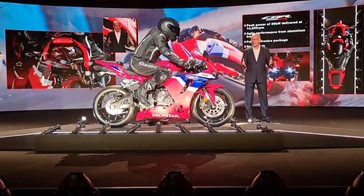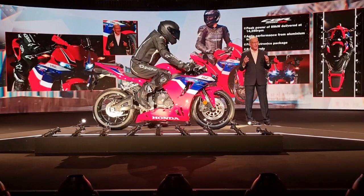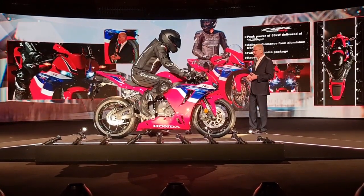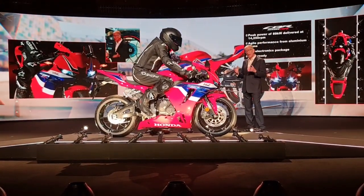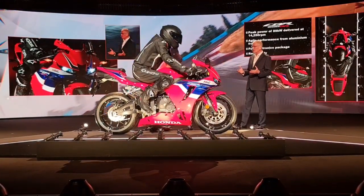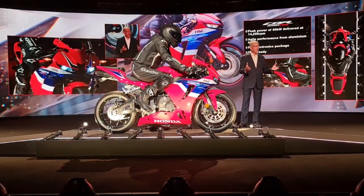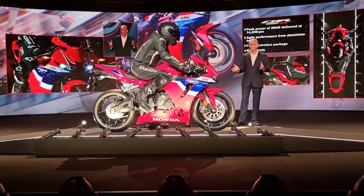The handling is also sweeter than ever, thanks to its aluminum frame and swingarm, now supplemented by a comprehensive electronics package, including six-axis IMU, throttle-by-wire, riding modes, cornering ABS, Honda selectable torque control, plus both wheelie and rear lift control.